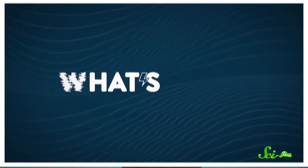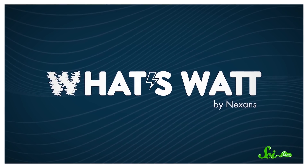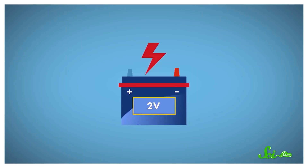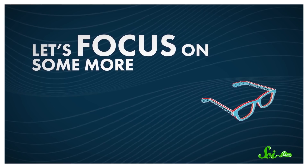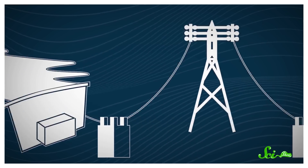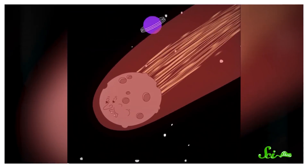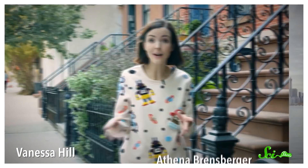If you like our show, there's a good chance you'll also like a new channel called What's What? It's all about electricity and is powered by Nexence, a leading cable company committed to promoting sustainable energy. They have long episodes that go deep into electrical science, and also shorter episodes with fun facts, like one about electric cars. The show is hosted by Frédéric Lesser, one of Nexence's top engineers and science communicators, and features some science YouTubers you might already know. In the first season, there's Vanessa Hill from BrainCraft and Athena Brinsberger from AstroAthens. If you want to check them out, we recommend starting with their first episode.